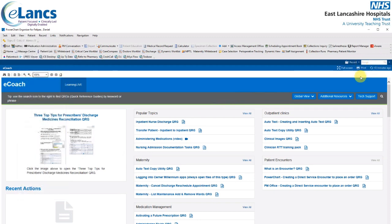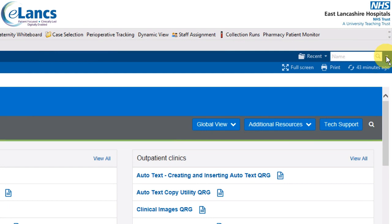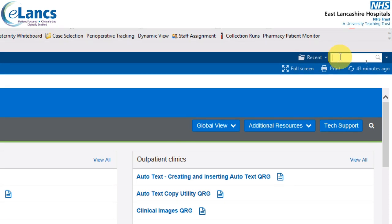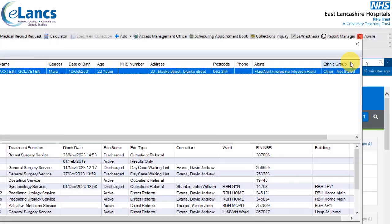The patient search option will default to name. This can be changed using the arrow to MRN. MRN stands for Medical Records Number, otherwise known as the patient's hospital number. Some patient hospital numbers will start with letters RXR, but any patients newly registered into the system since we went live in June 2023 will not have an RXR prefix. If it does have an RXR prefix, please input it. Once you put the number in, press return and the system performs a patient search.